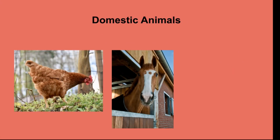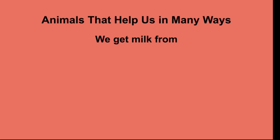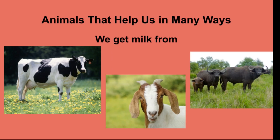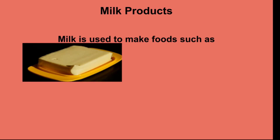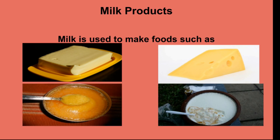These are domestic animals. We all drink milk, as milk is good for health. We get milk from cows, goats, and buffaloes. Milk is also used to make food such as butter, cheese, ghee, curd, etc.